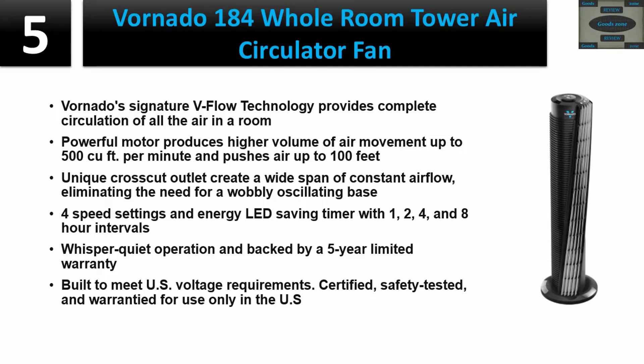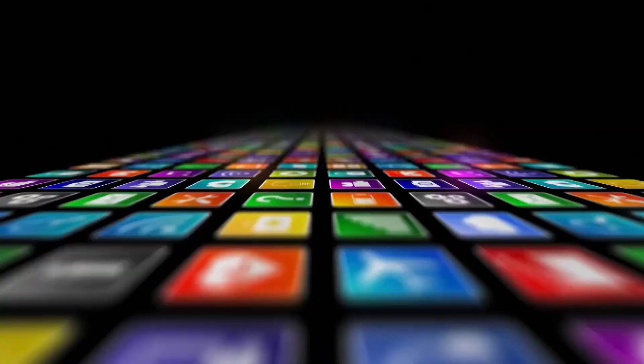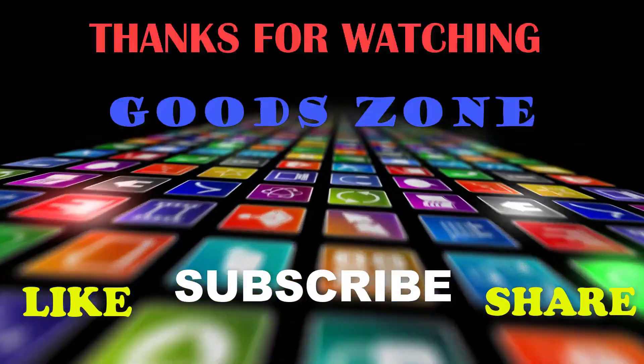Backed by a five-year limited warranty, built to meet US voltage requirements, certified safety tested, and warranted for use only in the US. Please check the description for details and best price. Thanks for watching — if you like this, please like, share, and don't forget to subscribe.